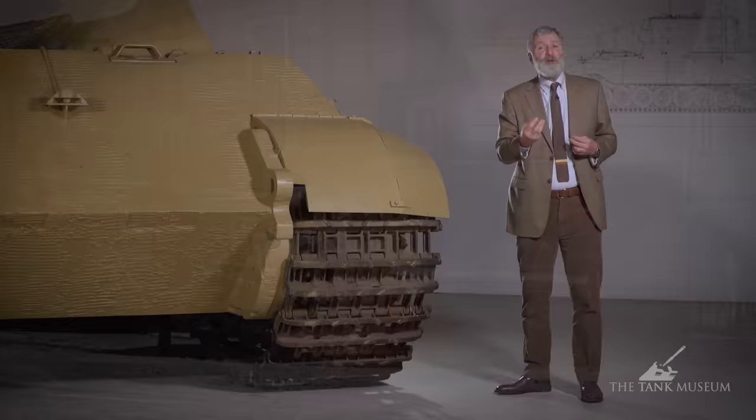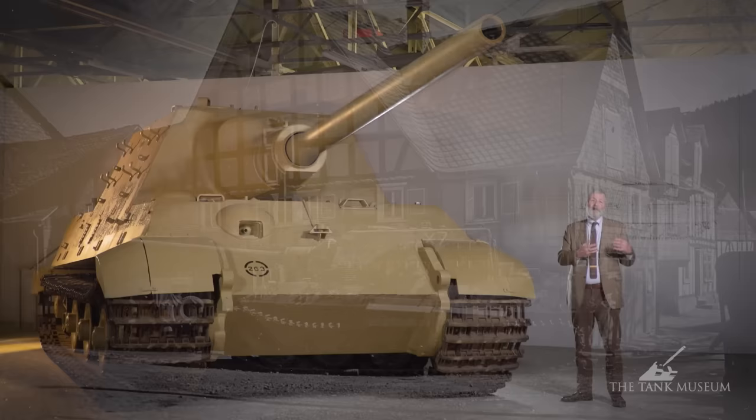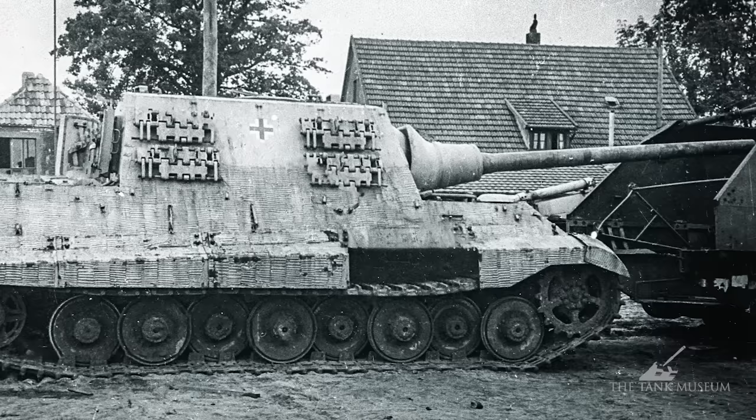When the first units start training with these vehicles from September 1944 onwards — the 653 Heavy, or Panzer Jäger Abteilung, the Tank Hunting Battalion, which had already served originally with Elephants and Ferdinands — they note the number of times senior figures come to see and look at the new Jagdtigers, seeing how training is progressing and how the vehicle is developing. It's another one where Hitler has taken a great personal interest.